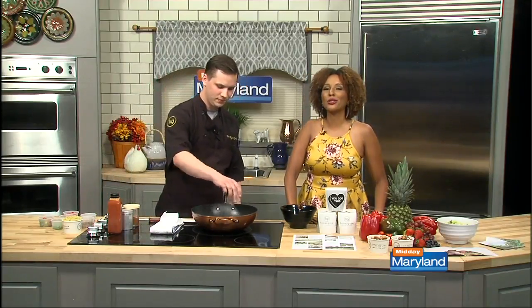You are hungry and you want something fast but you also want it healthy. Does that sound like an oxymoron to you? Well not anymore thanks to HoneyGrow. The fast casual eatery is not your typical fast casual spot and here to tell us why is general manager Russell Meyer. Welcome, glad to have you here.